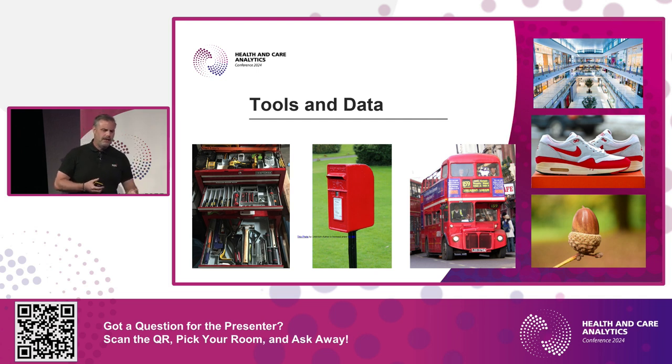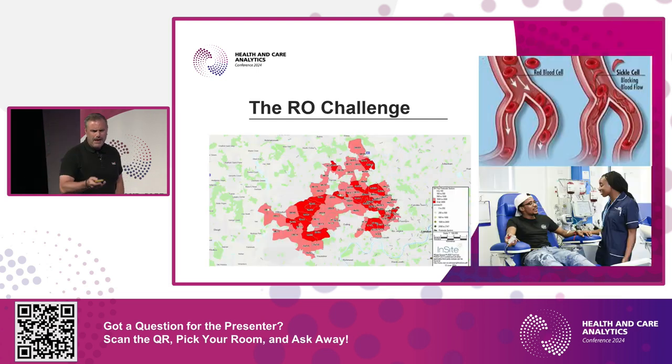We can also add transport data. Transport for London has a great dataset — I recently uploaded all the bus routes in London and you can filter them to show routes going out from one point to another. I'm a bit of a geek and I was quite pleased with that.